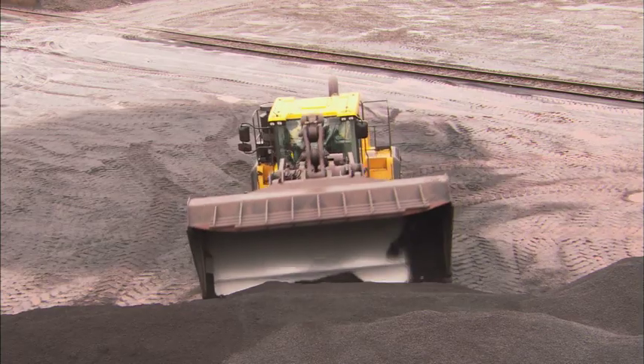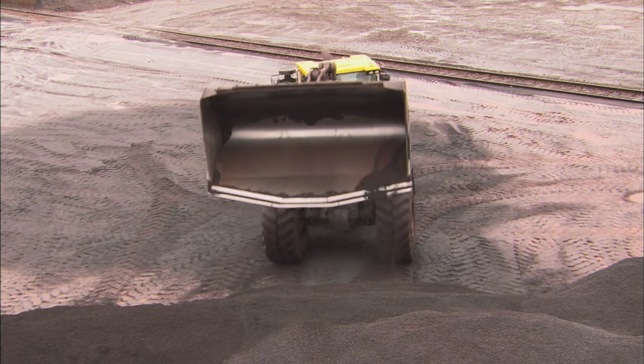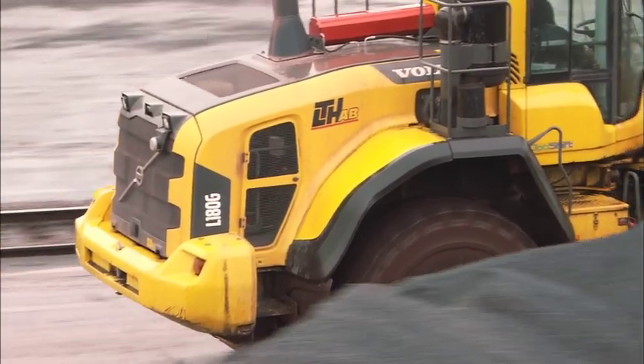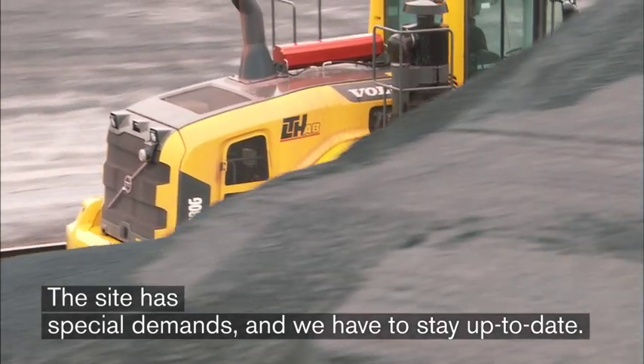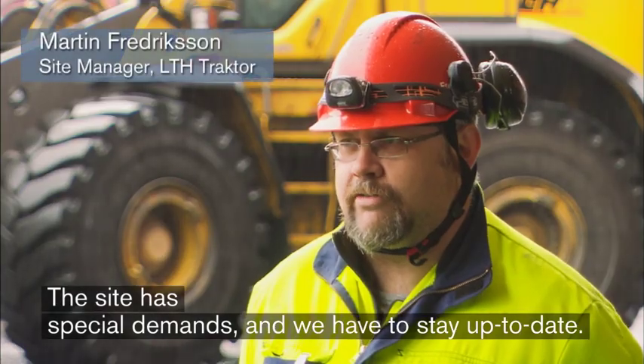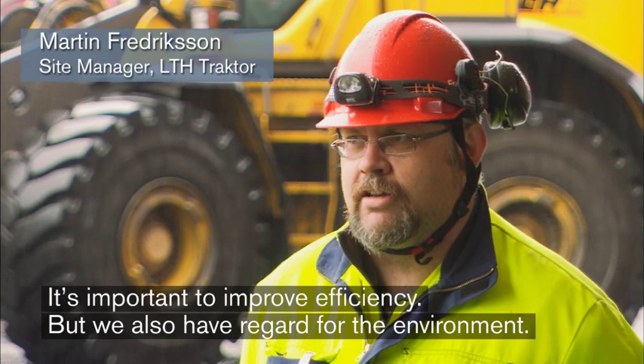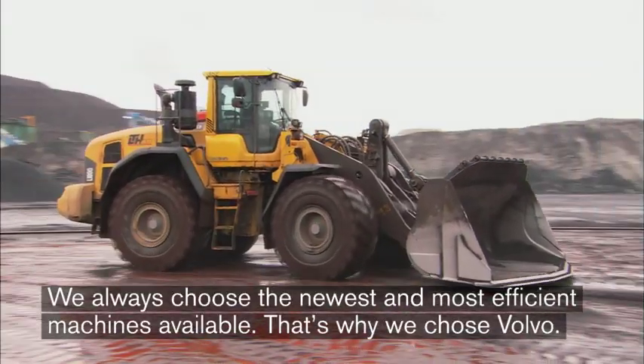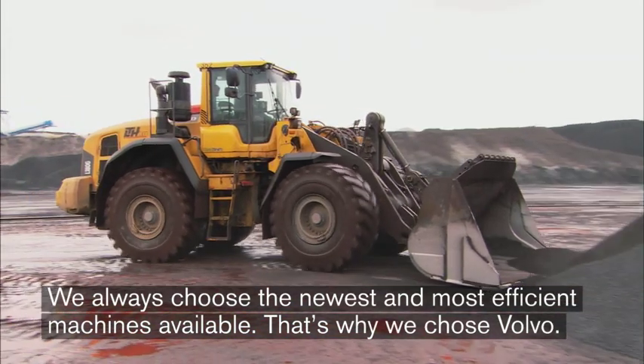One subcontractor who knows what it takes to satisfy these high standards is LTH Tractor. The workplace places demands on the equipment, so it's important to have new technology. They must constantly work to improve, both in terms of efficiency but above all environmentally. And so we choose the newest and most efficient available, and that's why we've chosen to use Volvo.